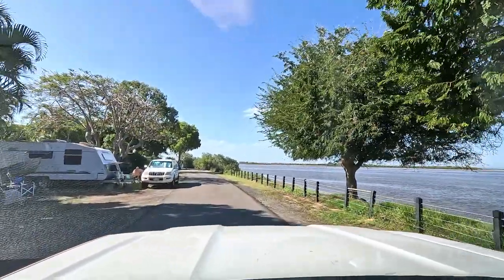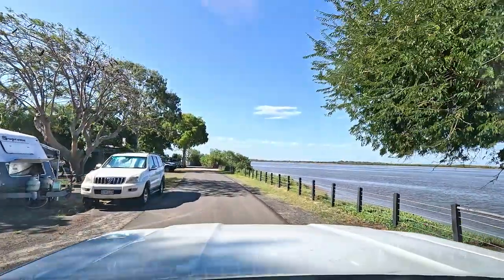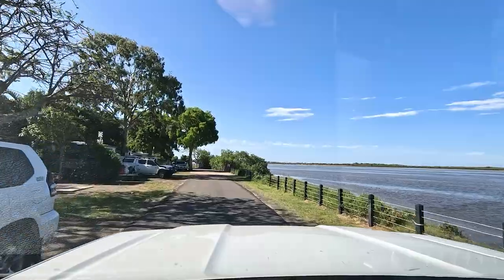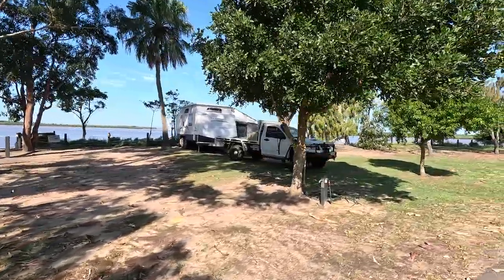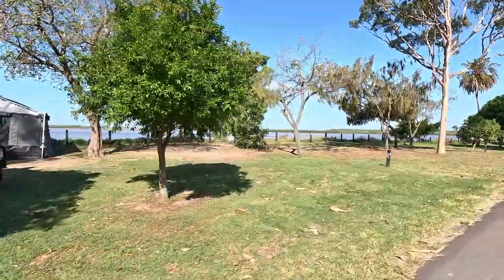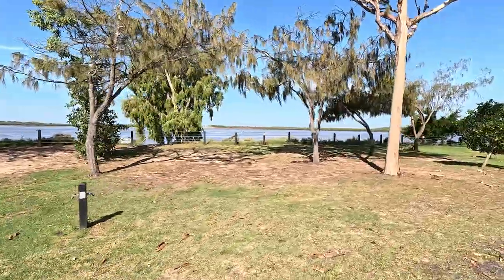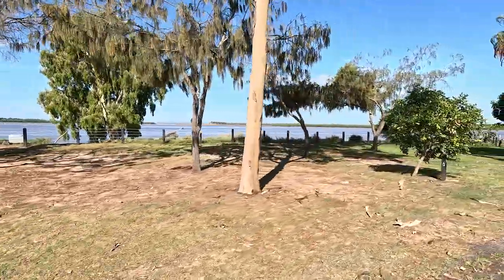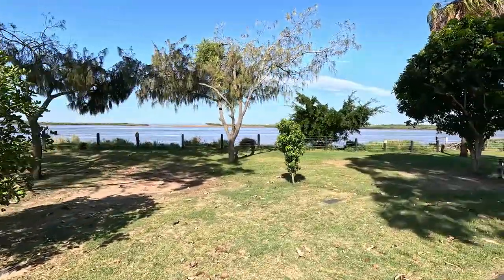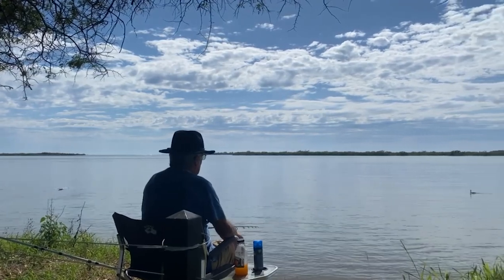It was $37 per night for a riverfront site with power and water. There was only a small road between us and the river. The unpowered sites at the other end of the park were right on the riverfront. The sites were of a good size and level and grassed in places, but none had drinking water — you had to get drinking water from up near reception.